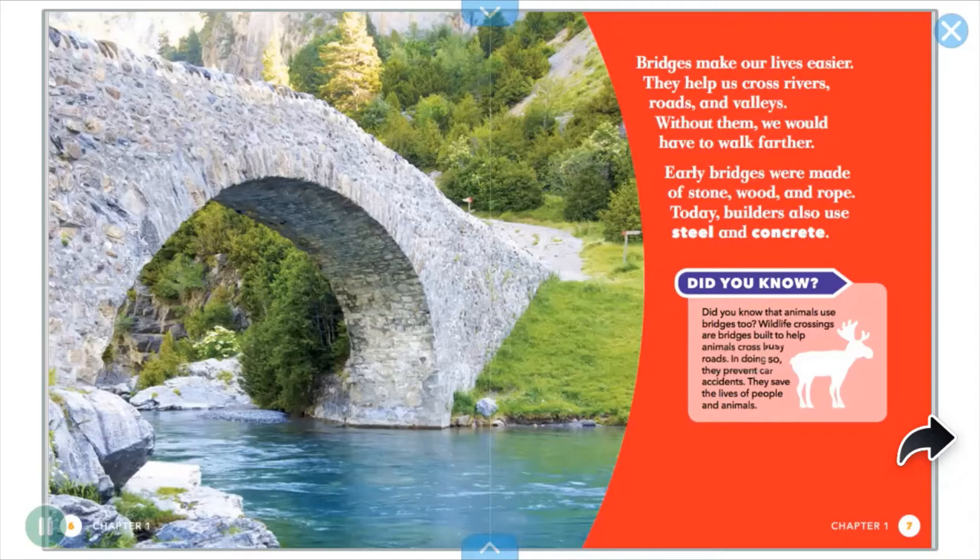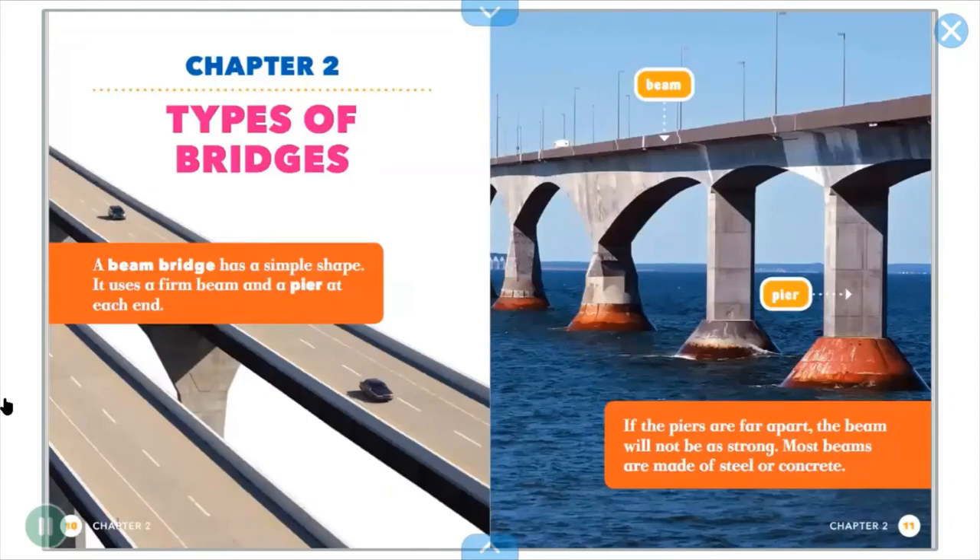In doing so, they prevent car accidents. They save the lives of people and animals.